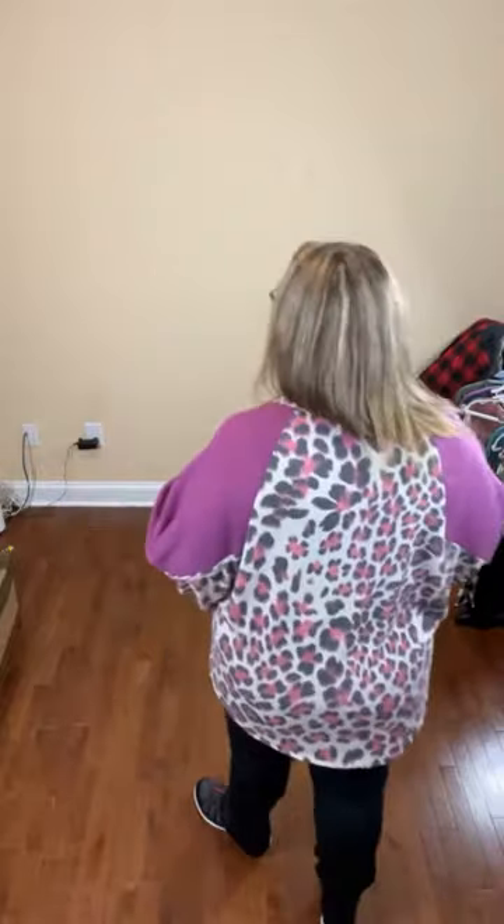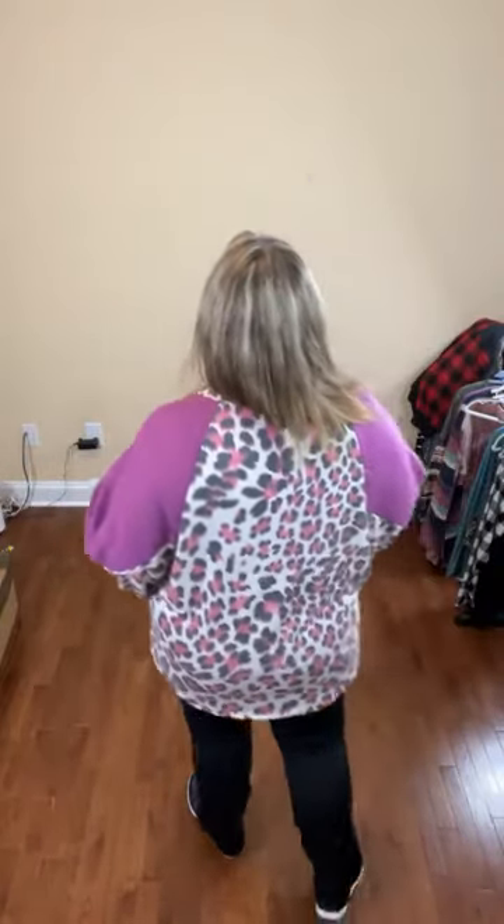1X is 18-20, 2X is 22-24, 3X is 26-28. And I bet if you were between a 3X and a 4X and wanted to fit in this, there would be plenty of room. You don't need to size up or size down — it is true to size but has quite a bit of room.